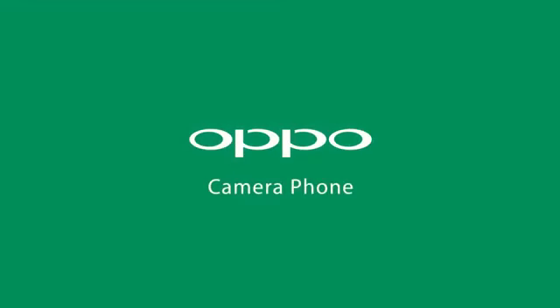So there you have it, there's my OPPO A71 experience. OPPO camera phone.